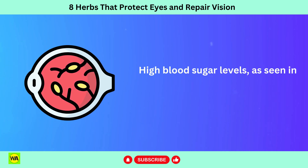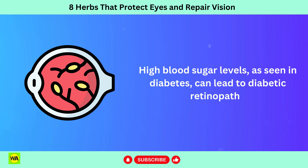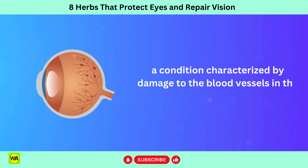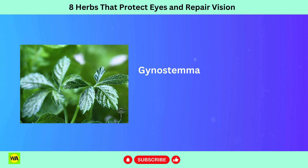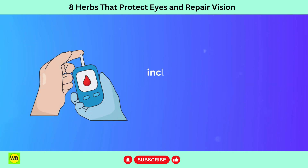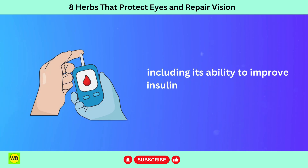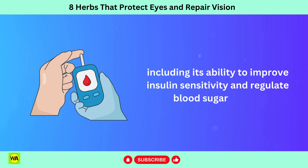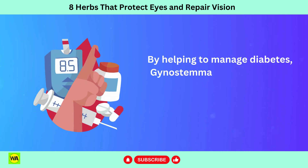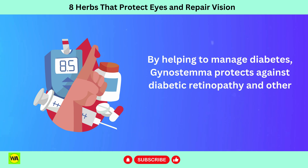High blood sugar levels, as seen in diabetes, can lead to diabetic retinopathy, a condition characterized by damage to the blood vessels in the retina. Gynostemma has been studied for its potential anti-diabetic effects, including its ability to improve insulin sensitivity and regulate blood sugar levels. By helping to manage diabetes, gynostemma protects against diabetic retinopathy and other diabetes-related eye problems.